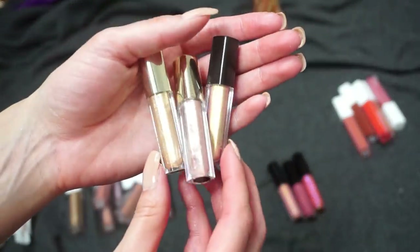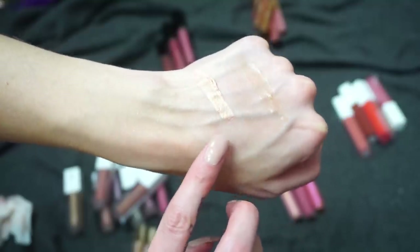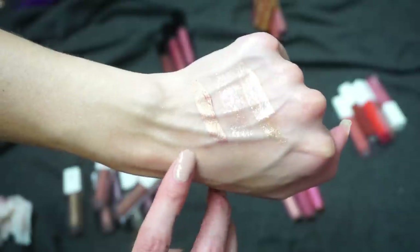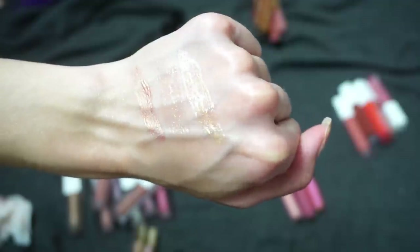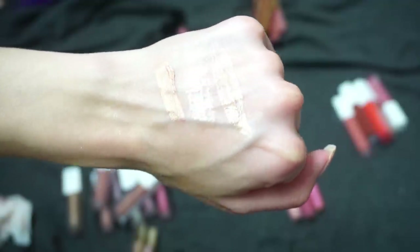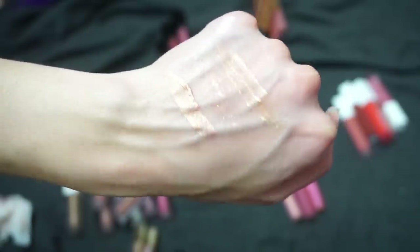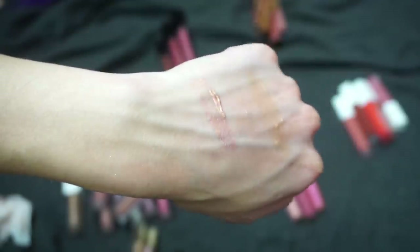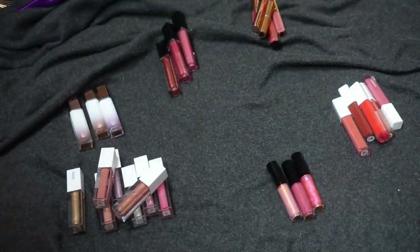Next I have three from Juvias Place — all lip toppers. For the swatches: we have Skinny Dip, Saint Tropez in the middle, and then Papaya. The gold one — Skinny Dip — I just don't wear gold glosses as much. Saint Tropez is really beautiful: a little bit more sheer, just a little bit pinky but with some really cool flex to it. The last one has almost a little bit more of a duochrome and seems to have the most pigment. I'm going to keep the Saint Tropez and declutter the other two.